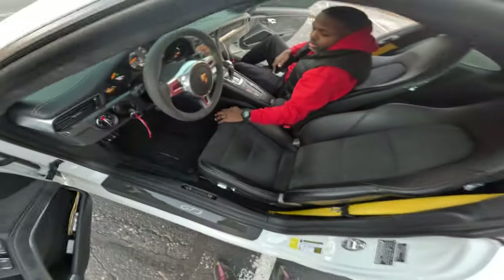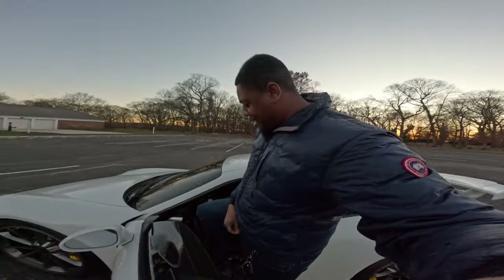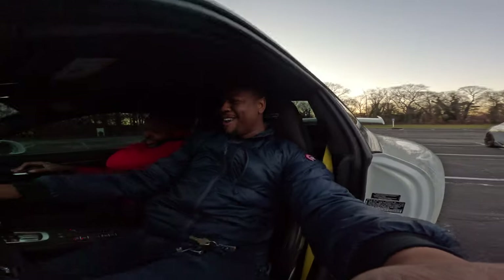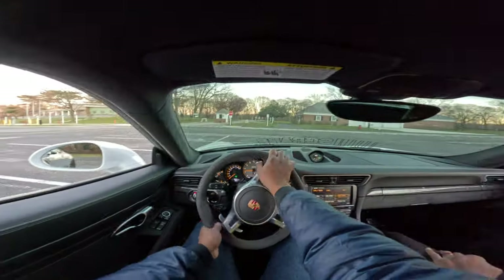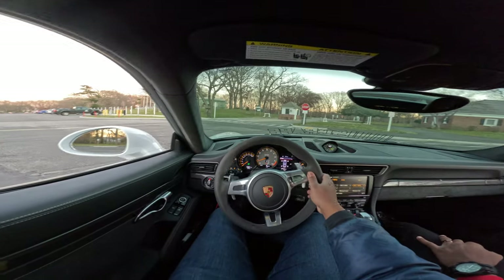It slides back manually. Let's see what we got — let's see the fat guy fit in test. Wow, it's way easier than my car to get in here. It feels like I'm in a manual car.